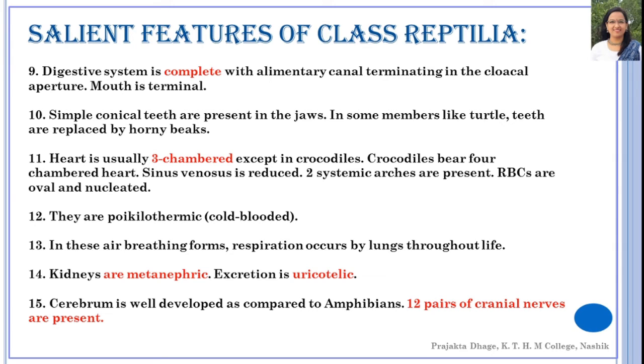The heart in these organisms is three-chambered, except in the crocodile, which bears a four-chambered heart. The sinus venosus is reduced. There are two systemic arches present, and the RBCs are oval and nucleated. These organisms are poikilothermic, or cold-blooded, meaning they are unable to maintain internal homeostasis relative to external temperature changes.